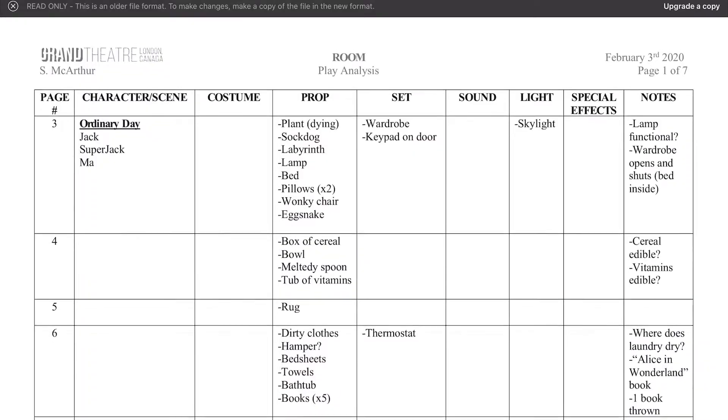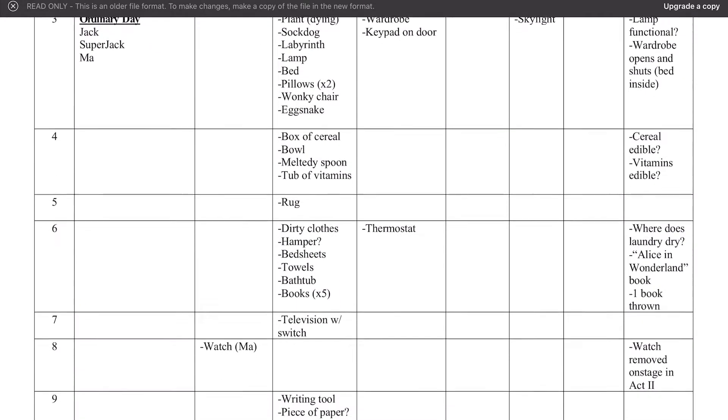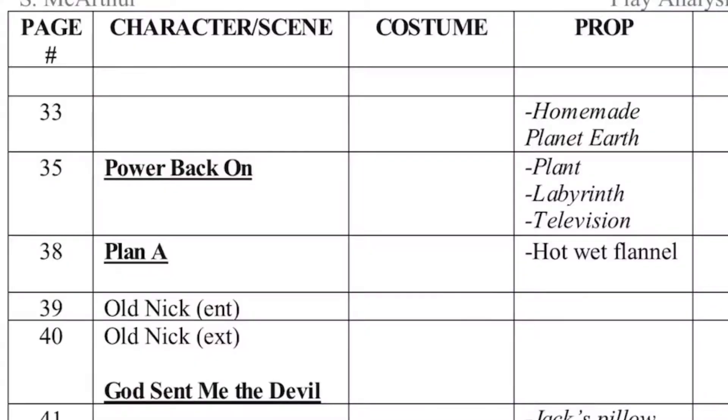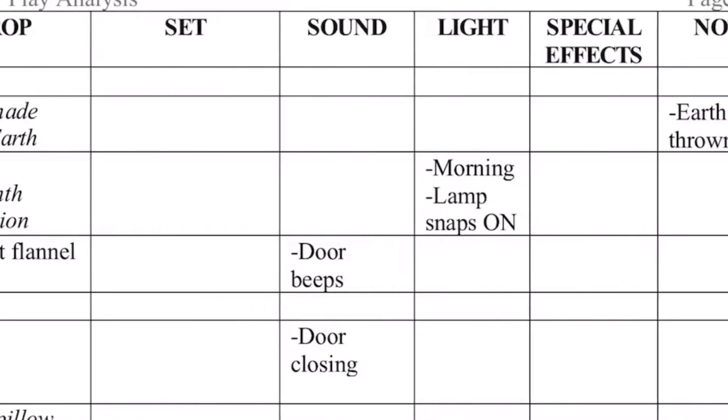Then I start working on what's called a play analysis. This is my secret weapon — not everyone uses this, but I find it super helpful for organizing a breakdown I can reference rather than flipping through pages in the script. A play analysis takes all play elements and breaks them down page by page in a table format: props, costumes, character mentions, scenes, set, sound, lighting, special effects, and anything else you have questions about. Just jot it down and you have something to reference beyond the script.